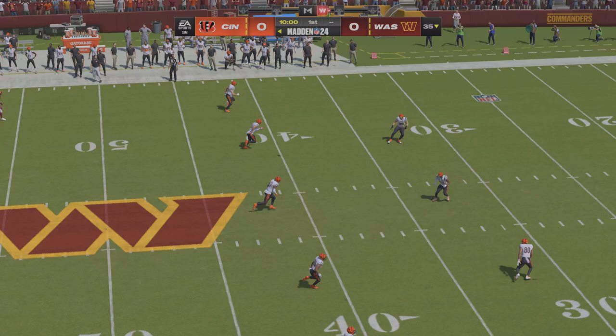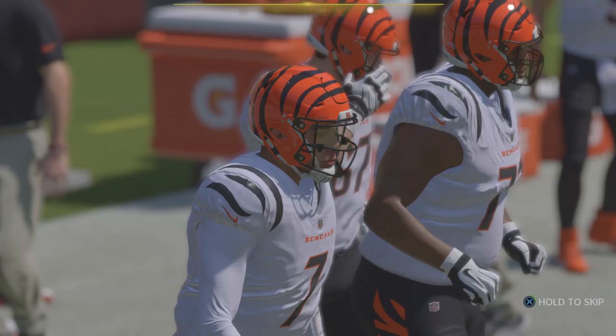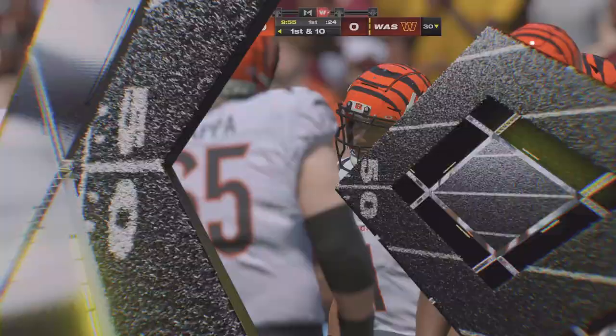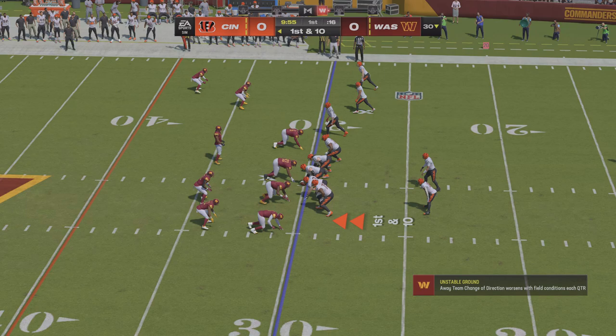Two teams more than ready to get this one started and we are underway from FedEx Field. From the end zone here comes Williams and a nice return sets him up pretty good right at the 30-yard line. Here come the Bengals now to take over, led out by their rookie quarterback.